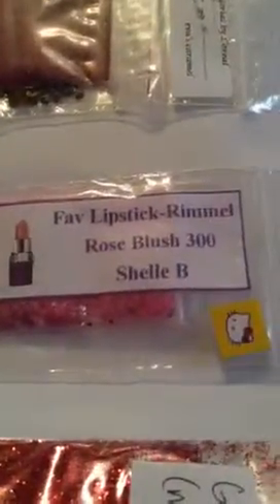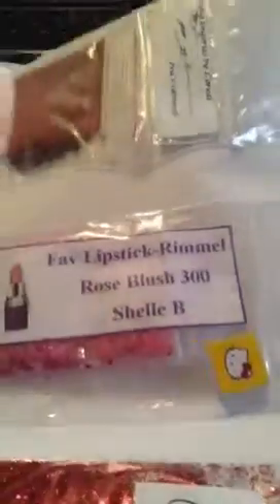We have Eva's Caramel, and this is such a beautiful color. I love this. She sent in some brown swirls. And her favorite lipstick is Rose Blush 300 from Shelly V — that's a pretty, pretty pink color.